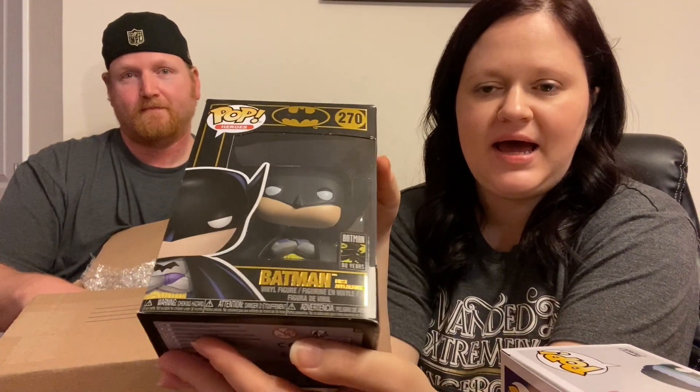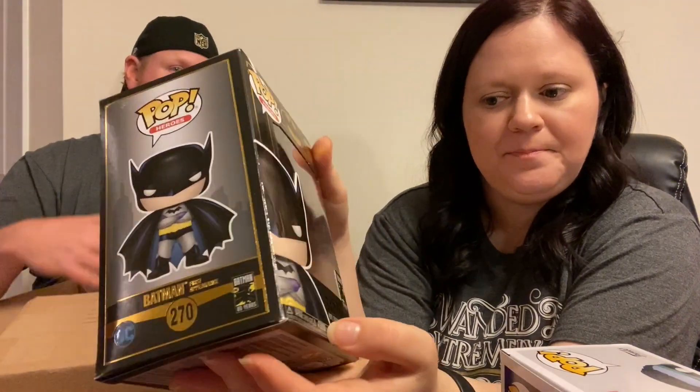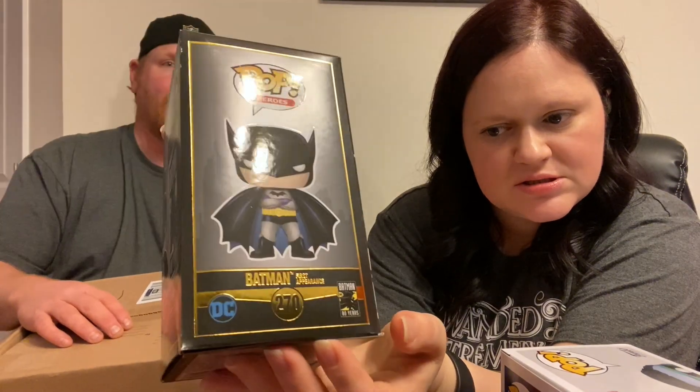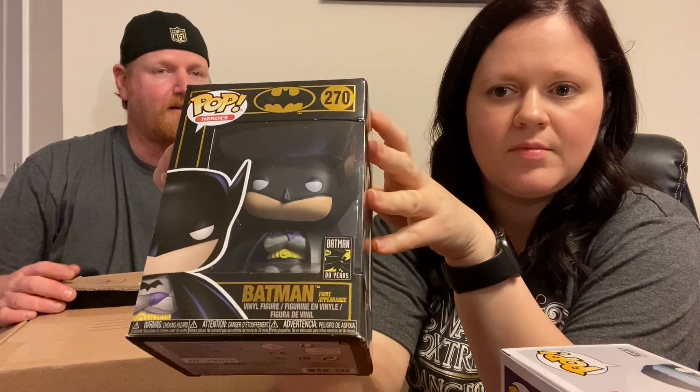Ooh, Batman! This is Batman — 80 Years, Batman's first appearance. You look different with this mask — I can see it on the top. Cool, nifty, neato. We'll save the one with the protector for last.